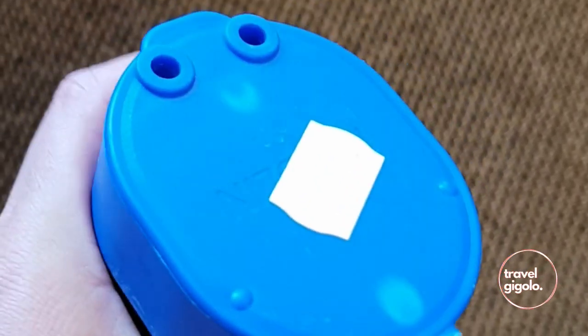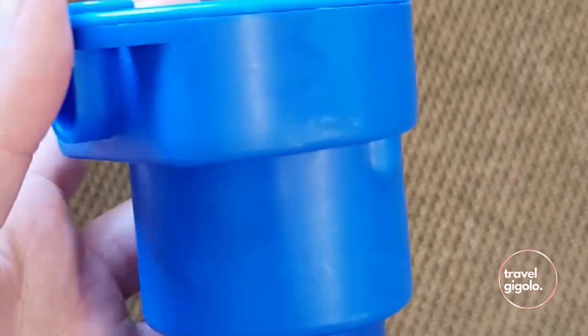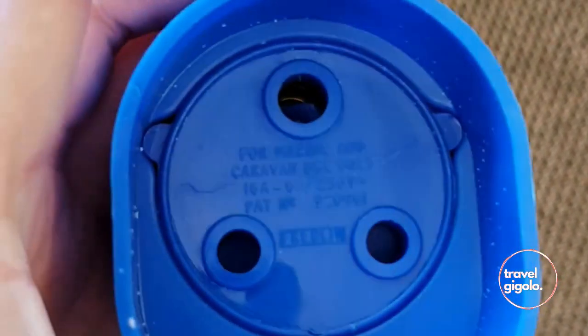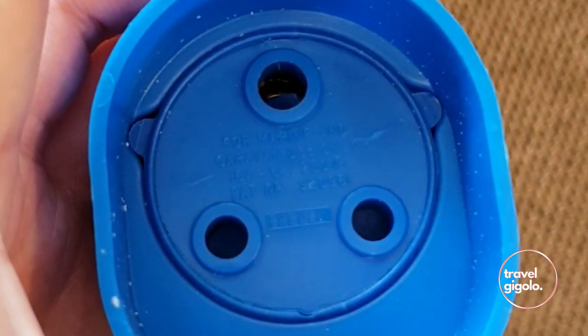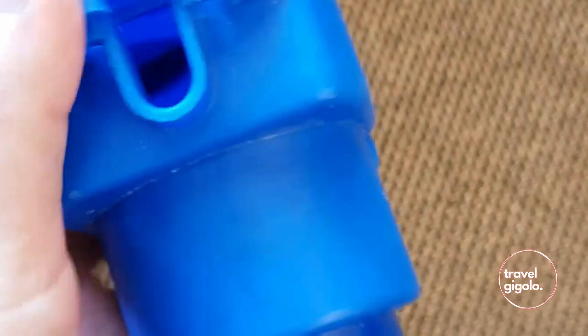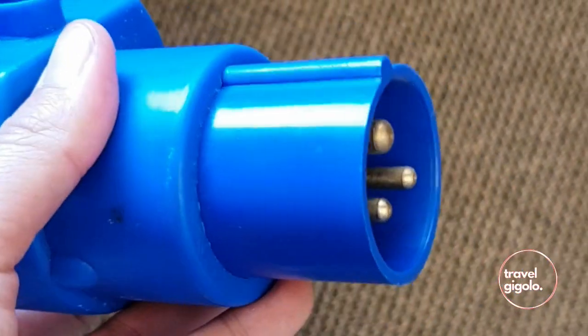Take note that the distribution boxes at the campsites are to European Union specification. This means you've got to get an adapter to plug in your South African plugs. These plugs are available at the shops at a bit of a premium, so if you can buy one before you get to the park, that's a good idea.